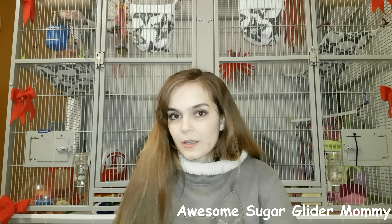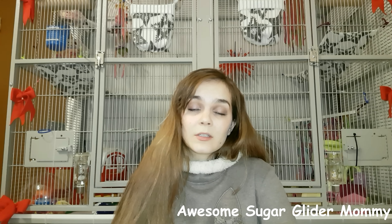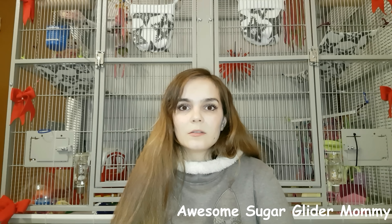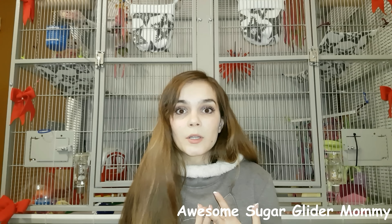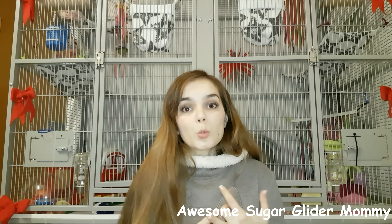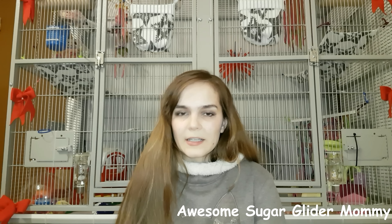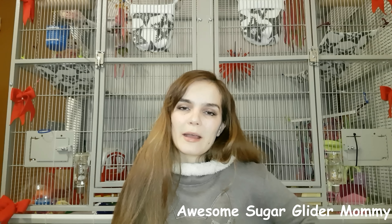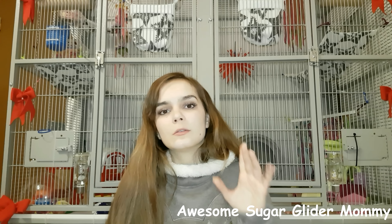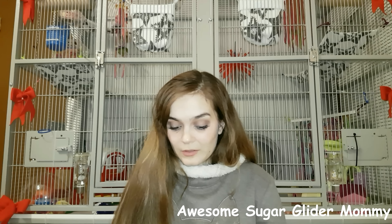People have asked if sugar gliders smell. If you take care of them properly they won't smell as bad, but they still have a smell — they're animals. Keep their cage clean, clean their wheels regularly, and clean their pouches regularly. If you have a male, get him neutered because intact males smell a lot. That said, if you clean the cage too often they'll want to re-mark it, which smells bad. Always leave some used objects inside the cage and don't clean everything at once.